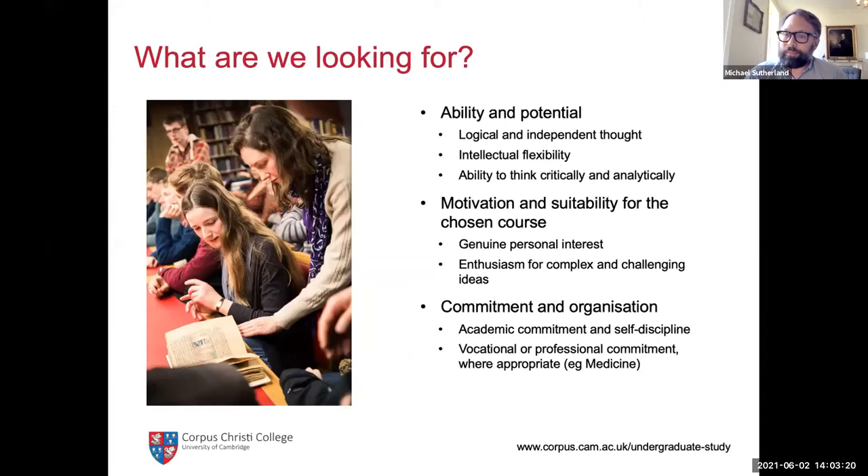We're also looking for evidence of commitment and organization. We want people who are organized and have a certain amount of self-discipline, which is really quite important to succeed at Cambridge, where much of the learning is self-directed. You spend quite a bit of time — particularly in arts and humanities — working on your own, reading books in the library, working on essays ahead of supervisions. Finally, for a few courses, particularly medicine, we'd be looking for vocational or professional commitment, such as shadowing a GP or volunteering in a care home. For other subjects, that's less important.